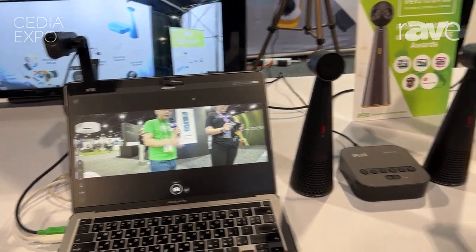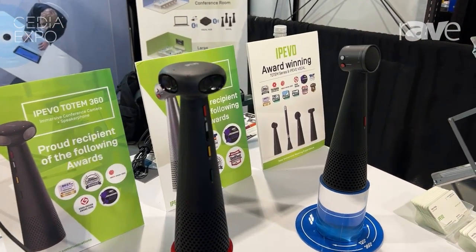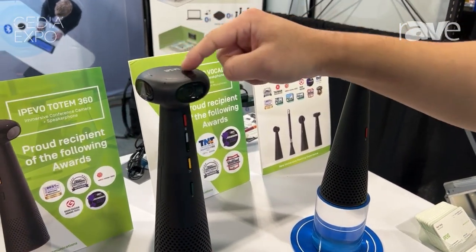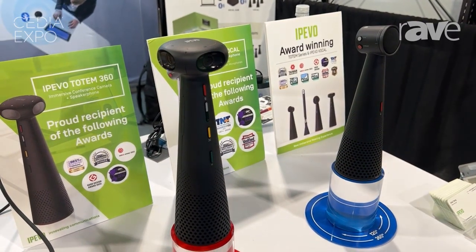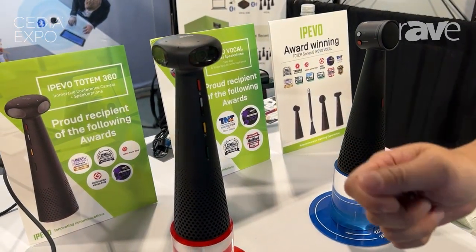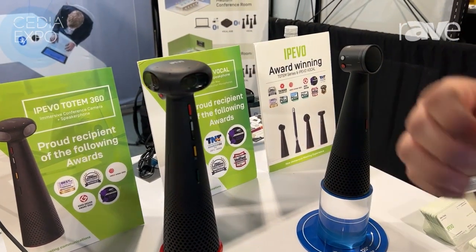The next one we're looking at is the Totem 360. This is the most portable 360-degree camera. It comes with a microphone, four cameras, and a speaker — it's an all-in-one solution. All you have to do is plug it into any Mac or PC and put it in the middle of the room or on the center of the table, and everyone will be captured.